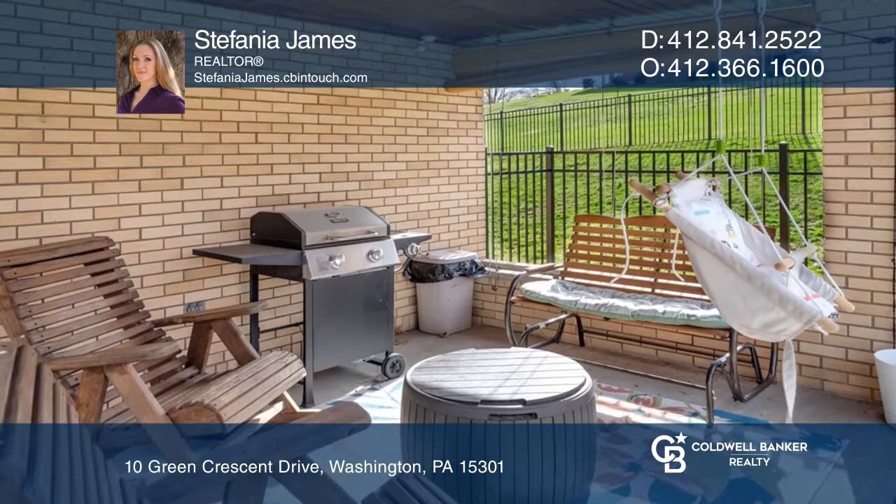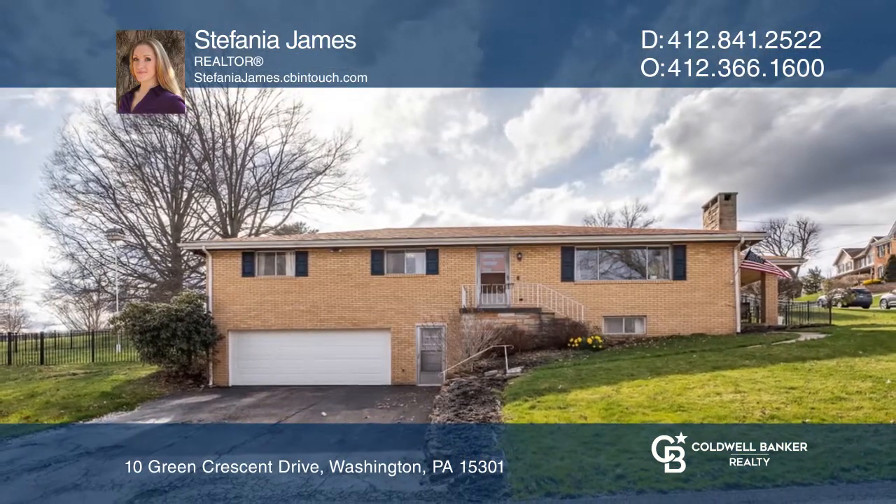Take a look around your future home by contacting Stefania James to schedule a tour.